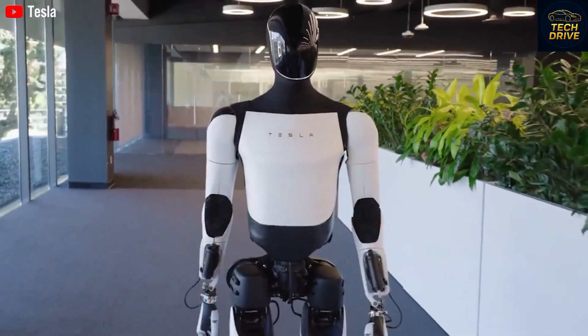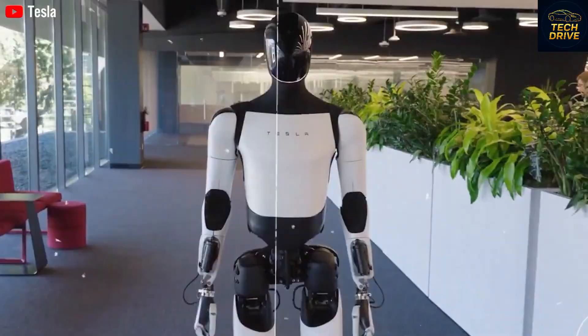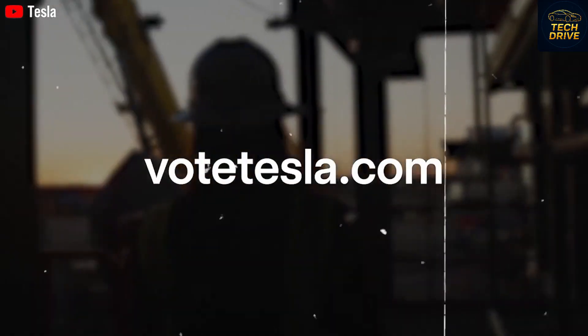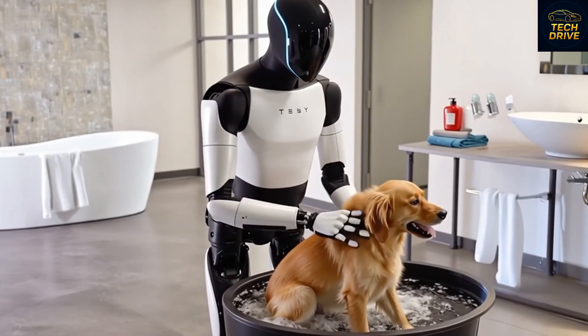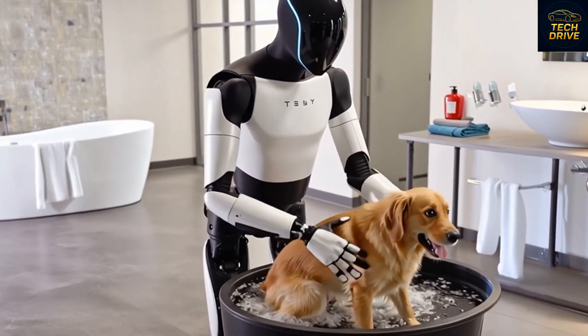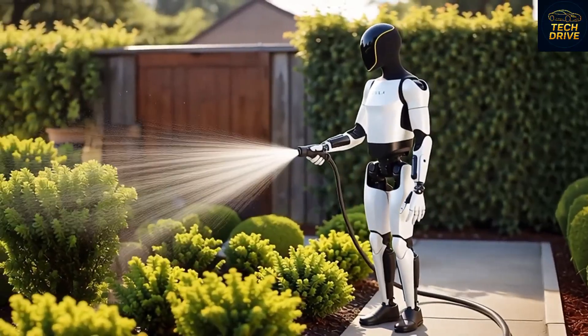Over the past year, Tesla has teased several designs, from the original black-and-white prototype to a sleek matte black version, a golden edition, and even a bold red-and-black kung-fu model. But here's the twist — none of these are the final Gen 3 version. Musk confirmed that the true Optimus Gen 3 will be revealed next month, completely redesigned and far more capable.